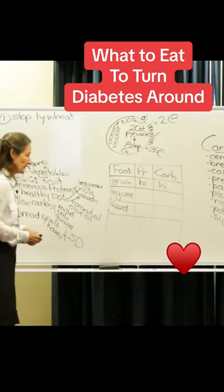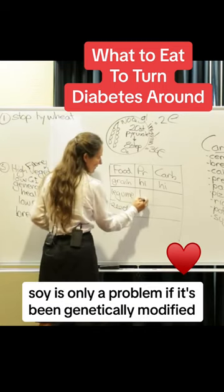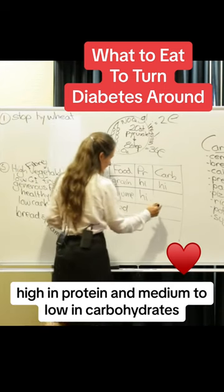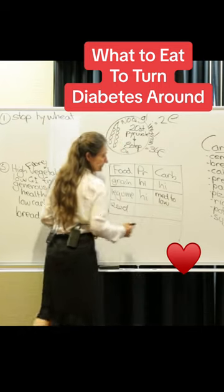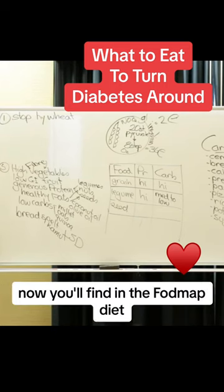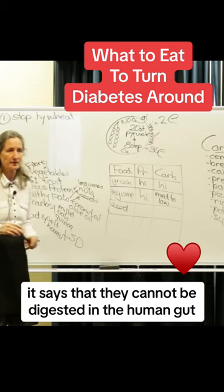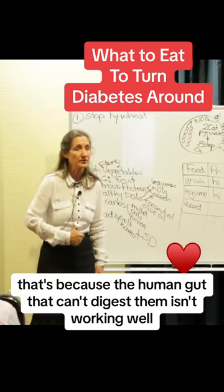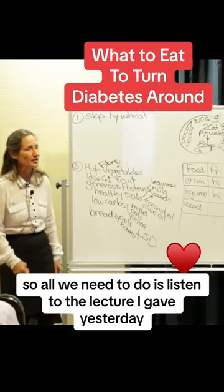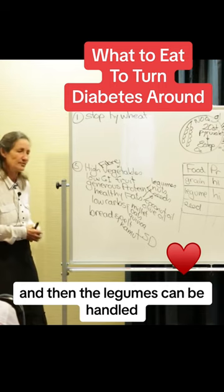What about legumes? Chickpeas, lima beans, garbanzos, black-eyed beans, lentils, soy — soy is only a problem if it's been genetically modified. Legumes are high in protein and medium to low in carbohydrates. In the FODMAP diet, legumes are criticized — it says they cannot be digested in the human gut. But that's because the gut that can't digest them isn't working well. All we need to do is restore proper gut function and then the legumes can be handled.